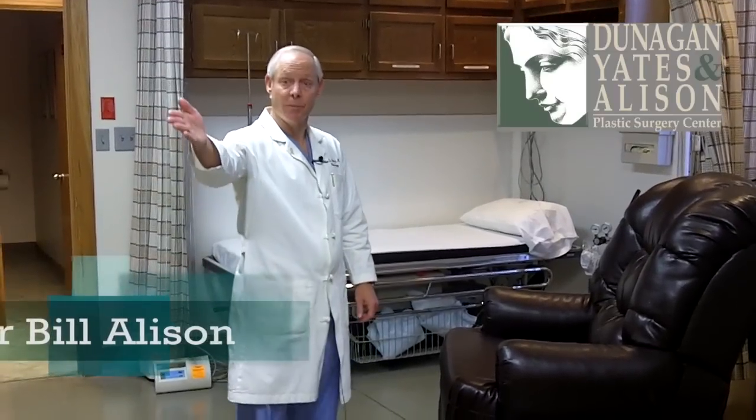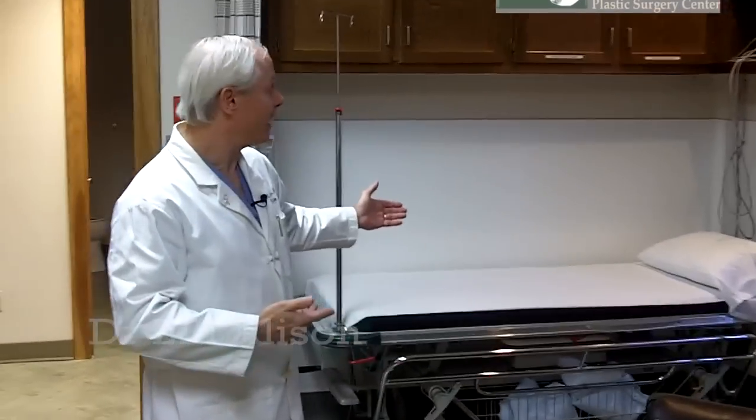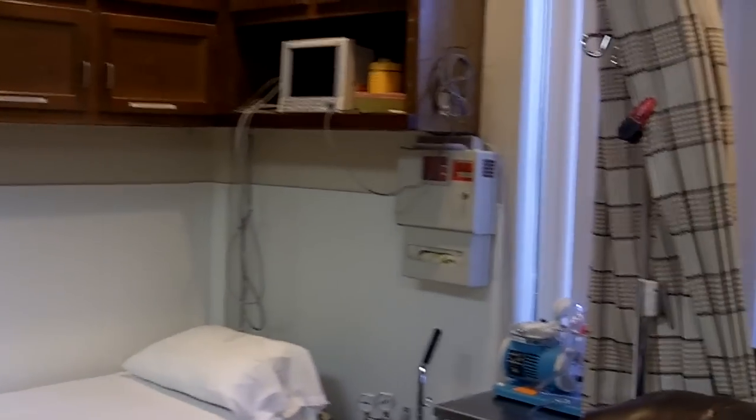So now we're in the recovery room. You came through this door right over here. We bring you on the stretcher and we put you on this stretcher. You'll be on that stretcher and these are all the machines that monitor you while you're recovering, and you'll wake up nicely.